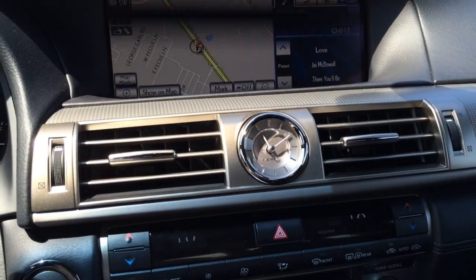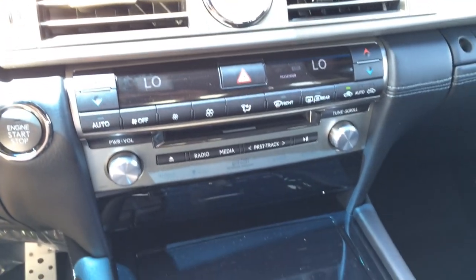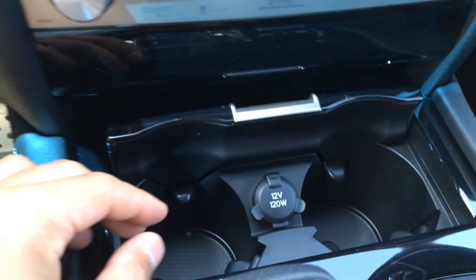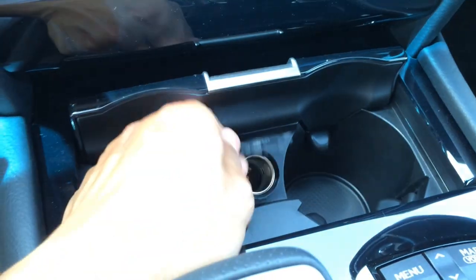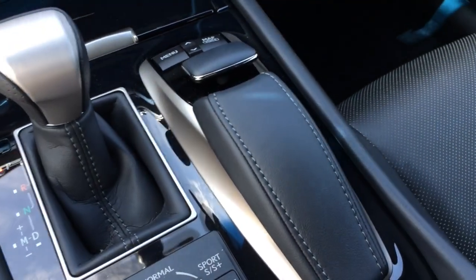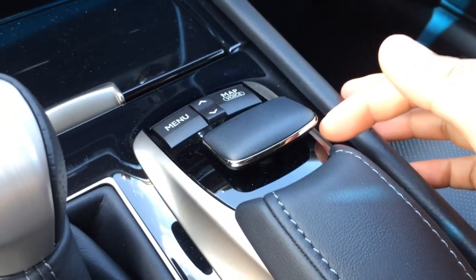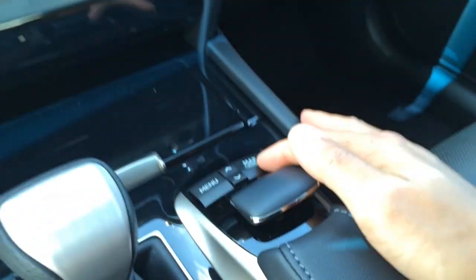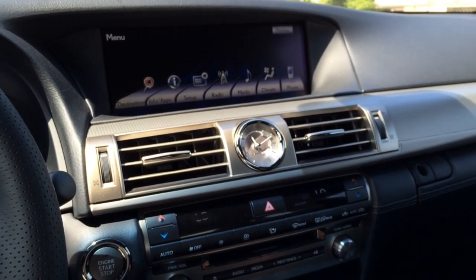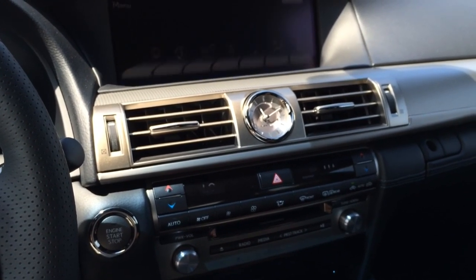Beautiful aluminum accenting trim on the dash and a beautiful round analog clock. Dual climate control. There you have dual cup holders and a 12-volt power outlet. There is the Remote Touch controller that allows you to easily move through logical menus of the LS features, located centrally for your convenience. Buttons on either side are accessible to both driver and passenger.